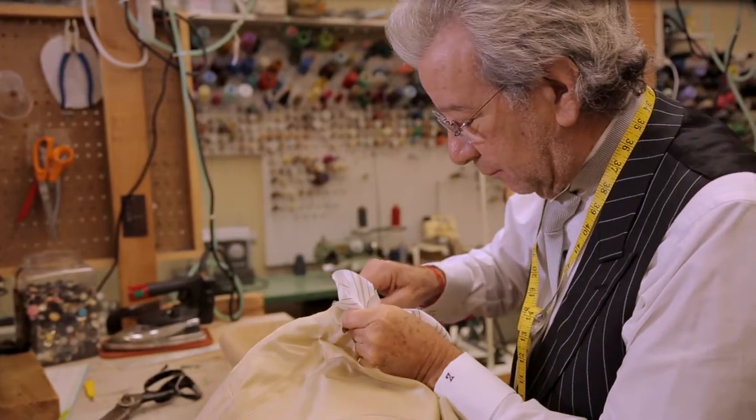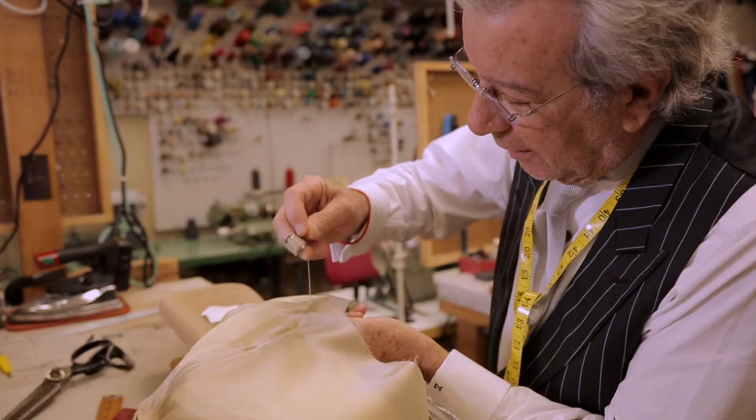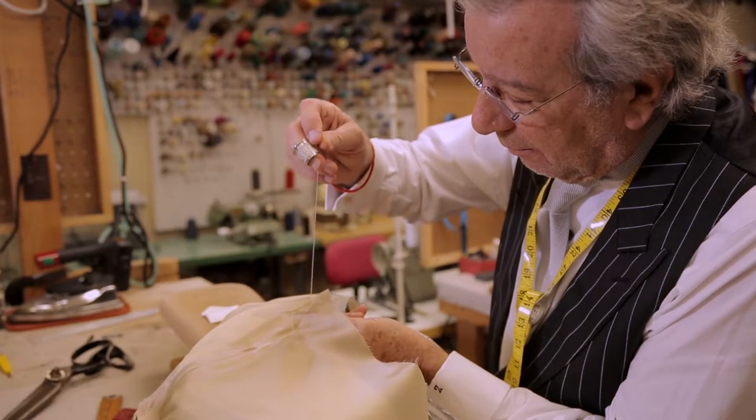Our staff is expertly skilled and has years of experience in handling, cutting, and sewing a variety of fabrics used to create custom garments. You know the old adage — practice makes perfect. The gifted team here at Rocco's is the key to creating beautiful, one-of-a-kind custom clothes for our customers.